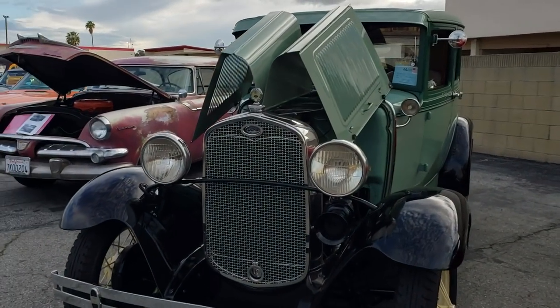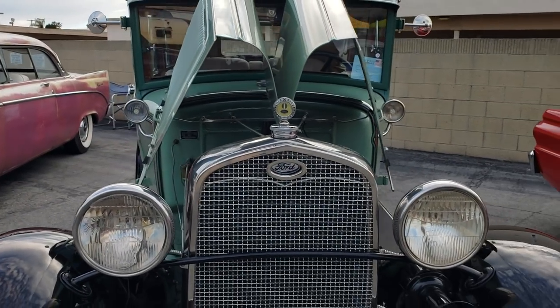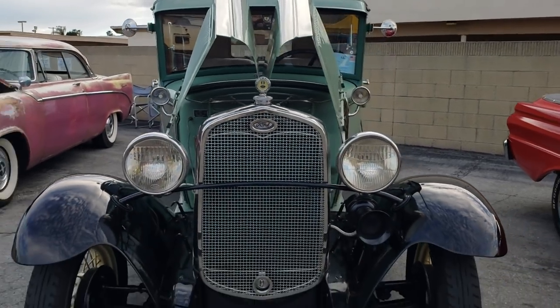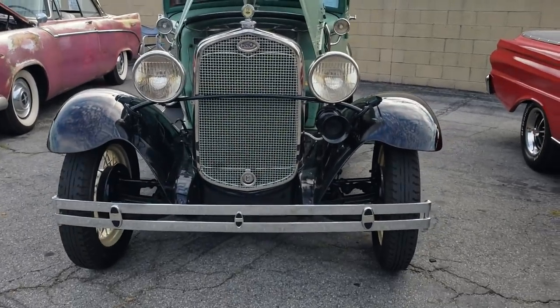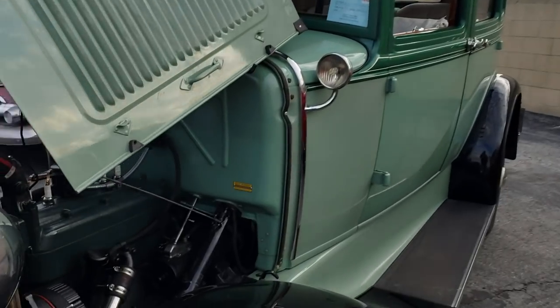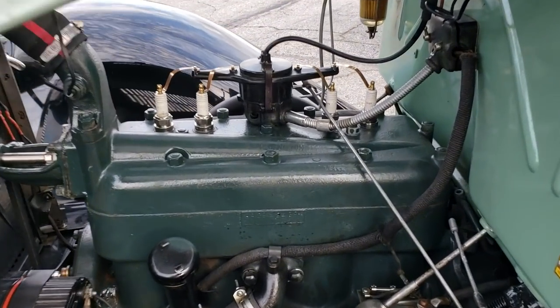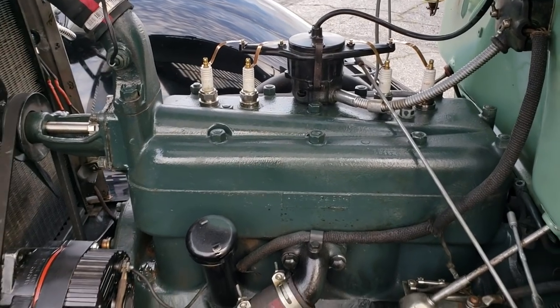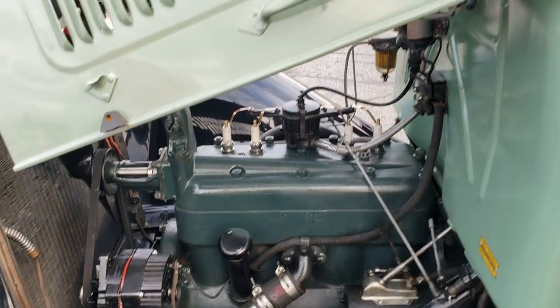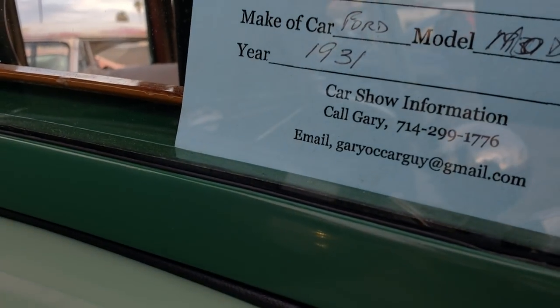You got both doors up on this hood — a Ford. Not sure what year, it might be a '29. My eyes aren't as good as they used to be, I can't read the card from here. Look at that — four cylinders. They look like Champion plugs, I'm not sure. The four-cylinder inline four — what's the year on it? 1931.